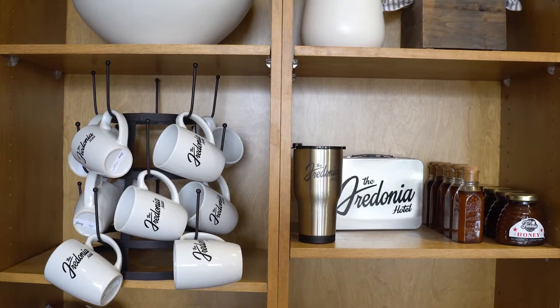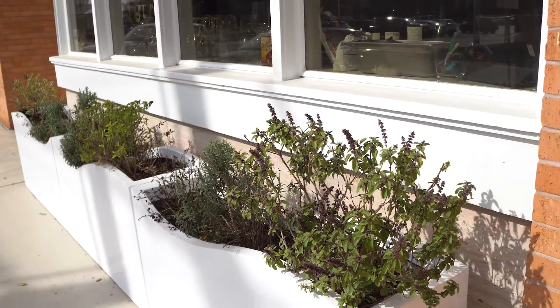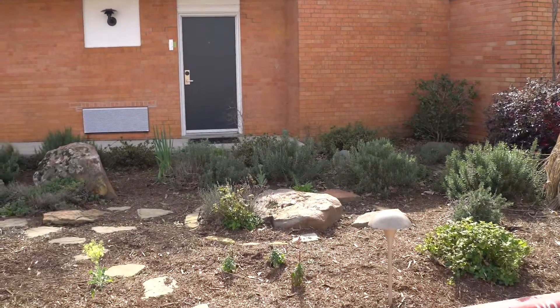They even sell the honey in the hotel's gift shop for customers to buy. The cafe also grows some of its own herbs to use in the restaurant, like cilantro, mint, and basil, right in the comfort of its own backyard.